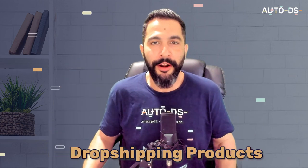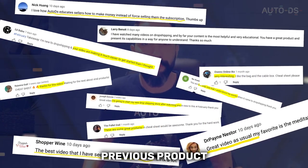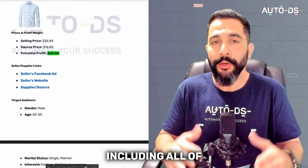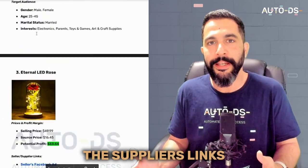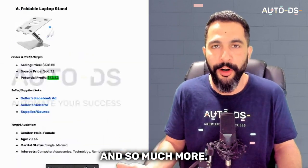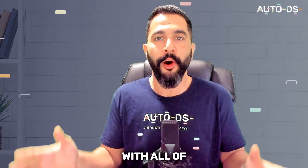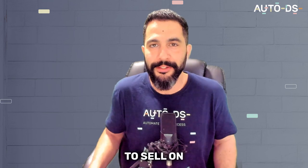Here are my top 10 favorite dropshipping products for the month of March. After helping thousands of dropshippers in my previous product videos, in this video I'm not only going to share my cheat sheet including all of the products with suppliers' links, sources, Facebook ads, and more, but I'm also going to show you how you can find these products all by yourself with full product analysis included inside.